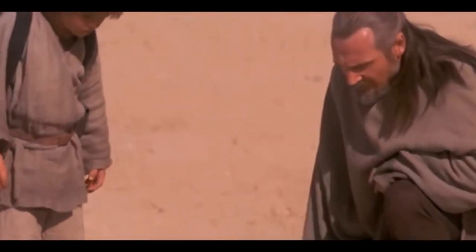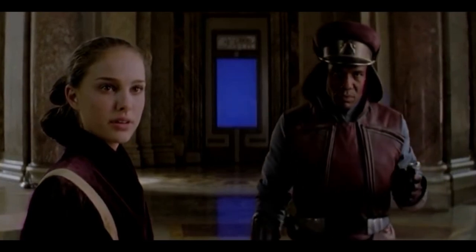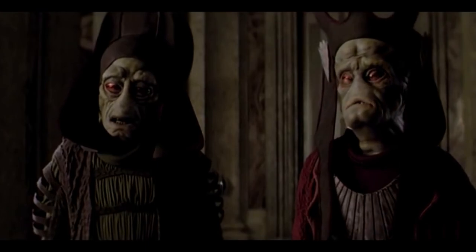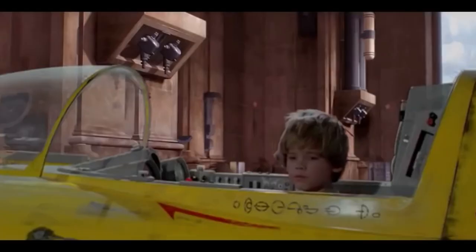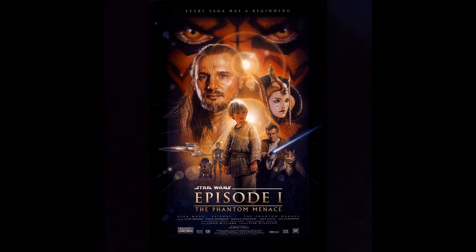Qui-Gon destroys the probe droid and they run to the ship. Number seven — Bail Organa of Alderaan seconds the vote of no confidence in Chancellor Valorum, that's about it. Number eight — 'The Battle Is Over' — a Naboo soldier tells the Queen of the droids' deactivation and then Padme captures Nute Gunray. Number nine — Anakin's return — Anakin returns from blowing up the Lucrehulk and the other pilots are surprised that he's a kid. Number ten is the Qui-Gon versus Darth Maul on Tatooine extended — a fight on the ship's boarding ramp which was cut.